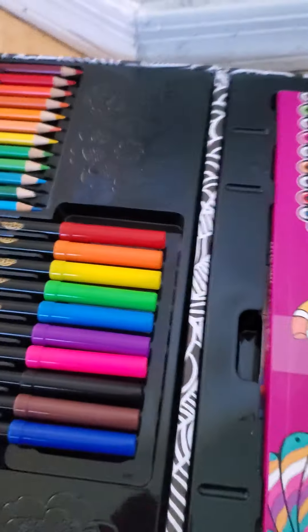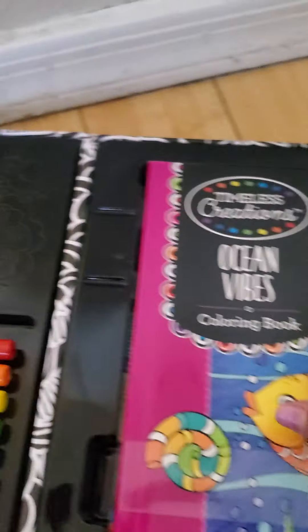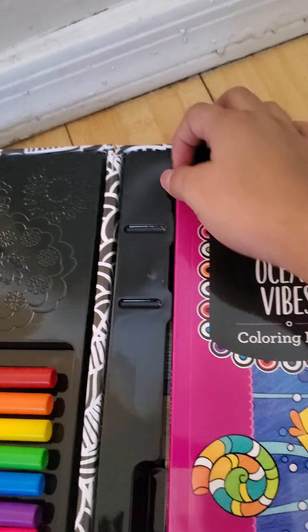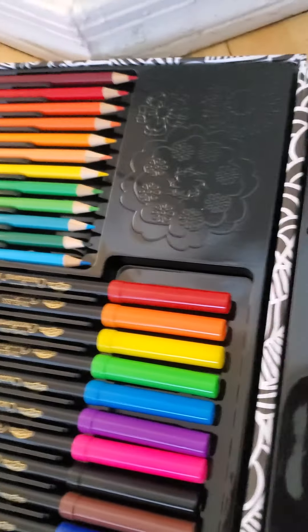I love it so much. How do you open this coloring book thing? Oh my god, I can't open it — I think it's like this. Okay, oh look, two whole coloring sets!